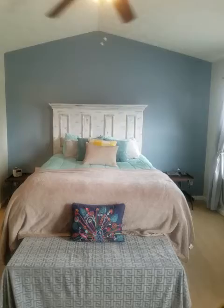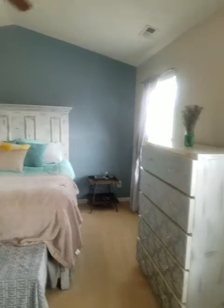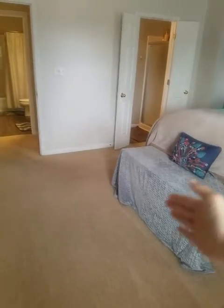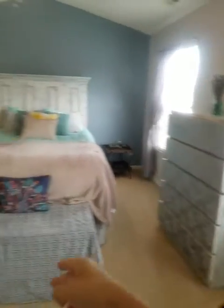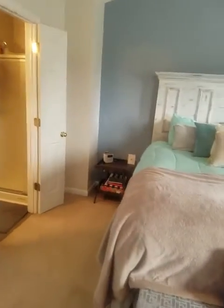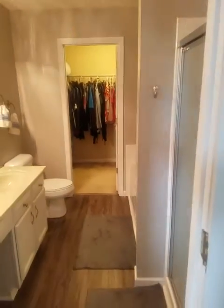The master is the biggest room — you could definitely fit a king and have plenty of room for a chest of drawers and the full set. There's probably six to seven feet between the end of the bed and the wall. The ceilings are tall, which makes it feel even bigger. Double doors lead into the master bath.